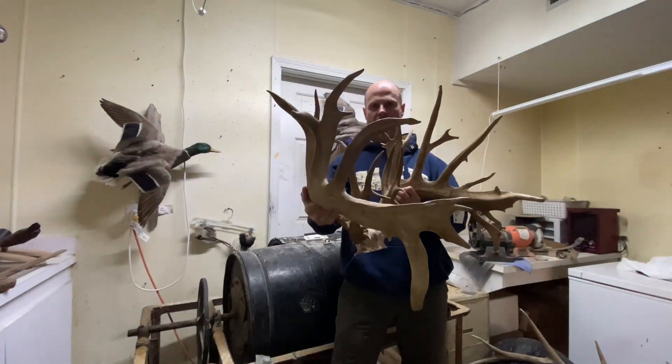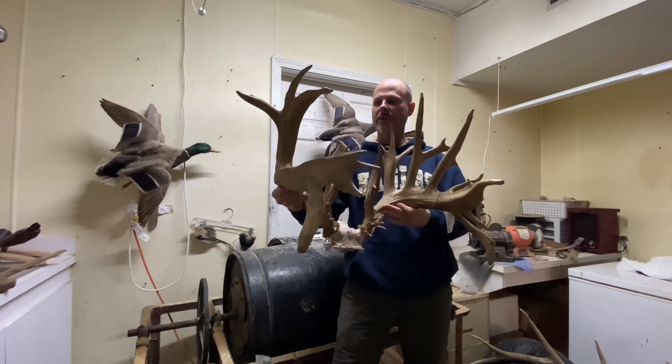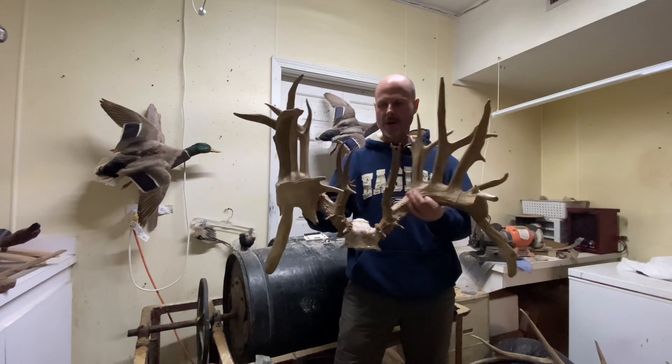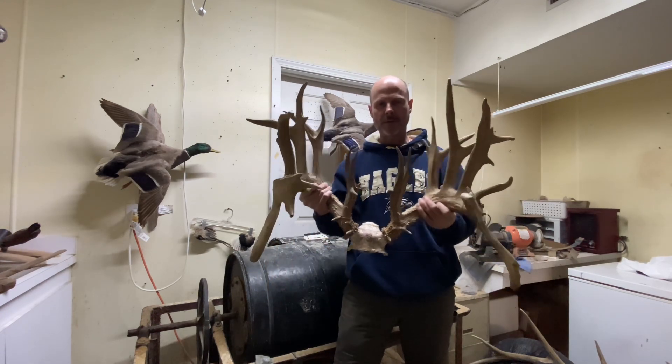I'm going to show you all a buck I killed yesterday evening. I wasn't going to let him walk, but I'll give him one more year — then said, what the heck. Probably 300 inches plus of horn. It's an average size buck where I hunt. But anyway, pretty good buck for the season.